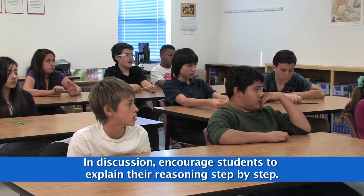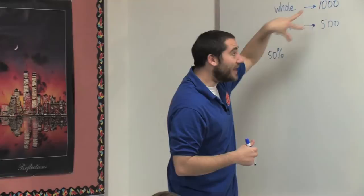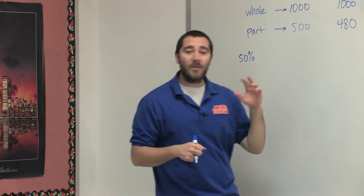Perfect. You compared 1,000 to 500, to 100% and 50%. What about the percentage of Belugas? 48%. How'd you get that? I'd like to have the kids explain their reasoning so I can tell how they're processing the information.